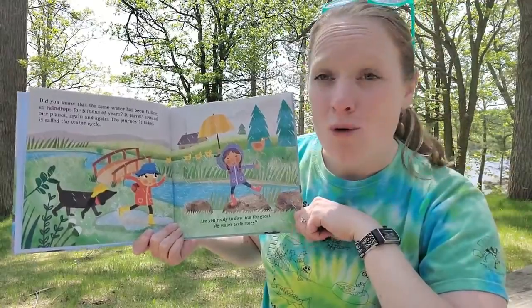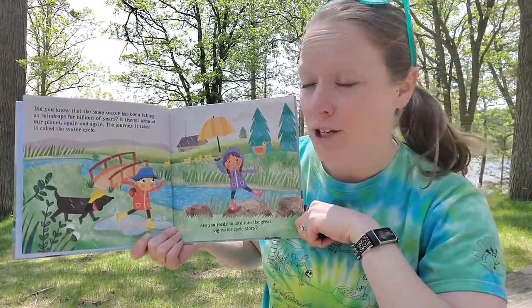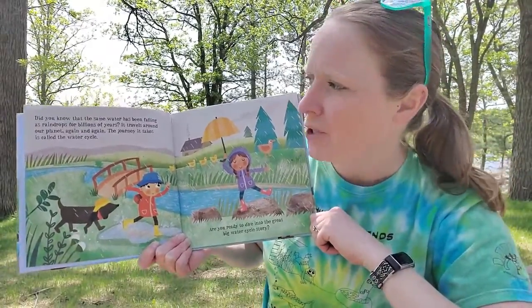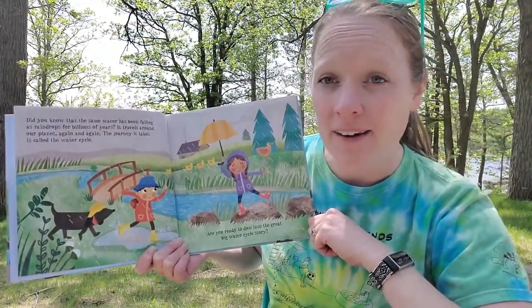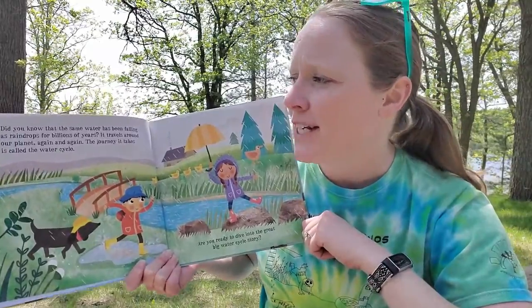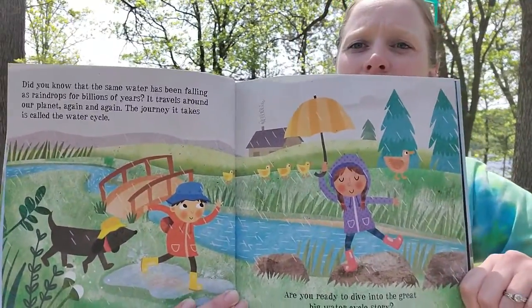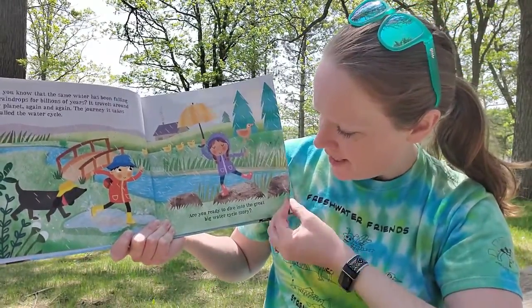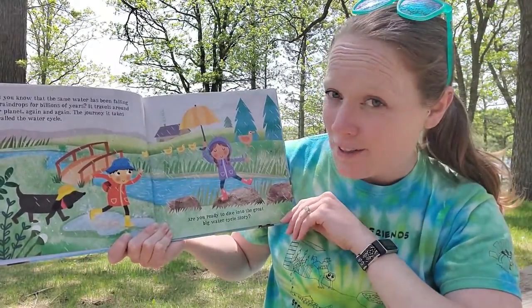Did you know that the same water has been falling as raindrops for billions of years? It travels around our planet again and again. The journey it takes is called the water cycle. Are you ready to dive into the Great Big Water Cycle story?